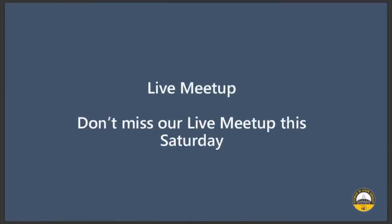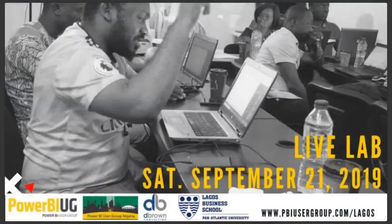Our live meetups have started every third Saturday of the month. We're so lucky that we're having the next one at LBS from 9 a.m. to 12 noon, on Saturday September 21, 2019. You need to go to pbiusergroup.com/Lagos to register. If you can't find it, you can send us an email at training@dbrownconsulting.net and we'll help you out. Register online, download the data, bring your laptop with that data, and let's go Power BI hunting.